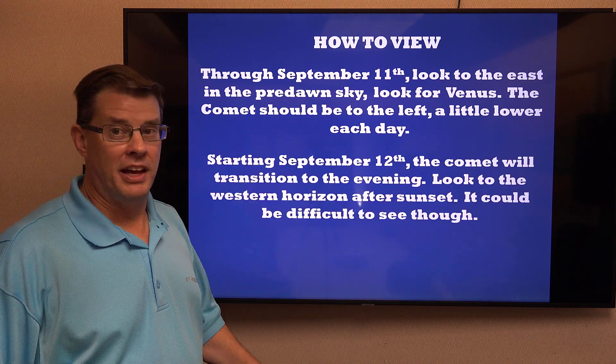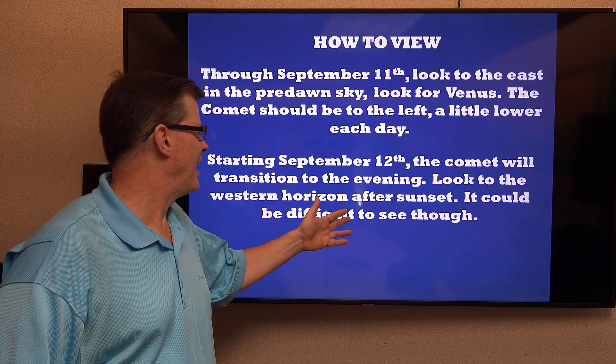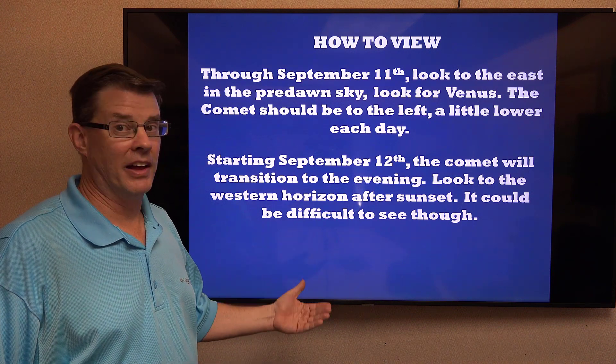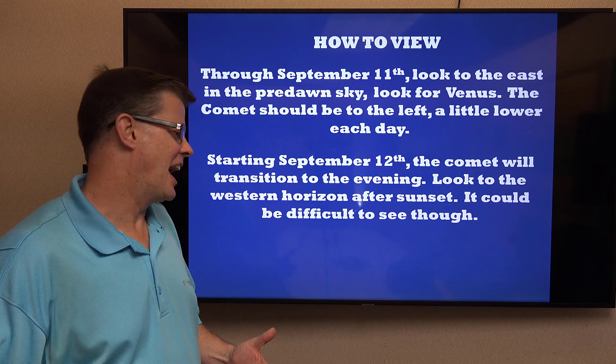As we head toward the 12th, it'll transition to more of an evening object. Look to the western horizon after sunset. It'll be at its brightest then, but it could be kind of difficult to see, especially since there's a lot of ambient light left over from sunset. But if it has a tail on it, you may be able to pick it up with the naked eye.